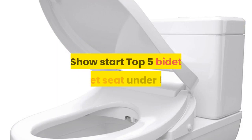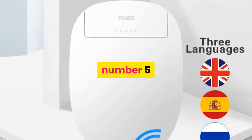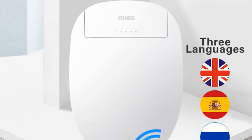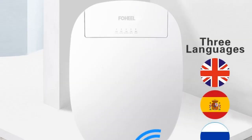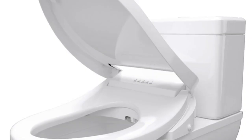Starting with number five, brand name FOHEEL. Features: slow close toilet seats, electronic bidet with advanced functions — nozzle self-cleaning, buttocks washing, female washing, instant hot type, warm air drying, water temperature adjustment, movable nozzle cleaning, remote control, automatic deodorization, water pressure adjustment, and seat heating.